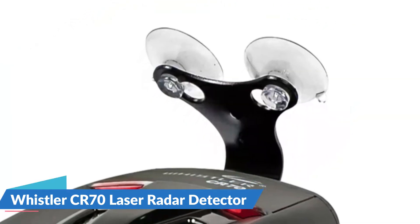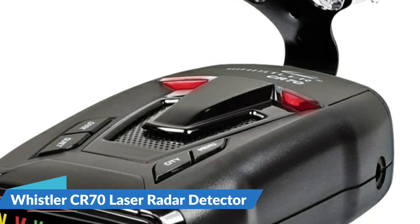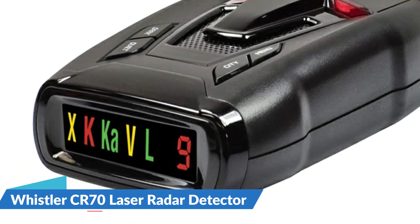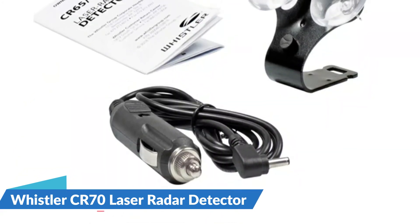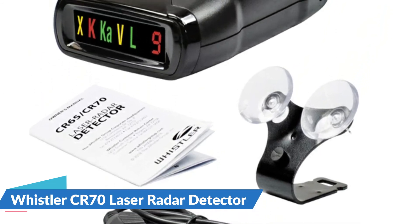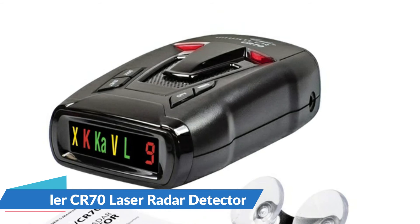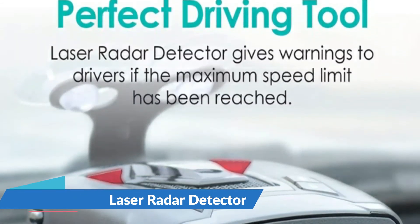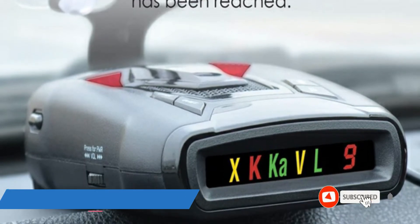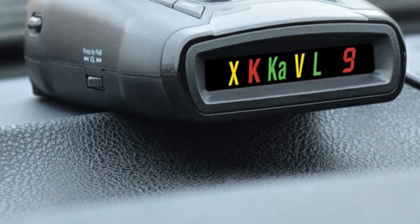Flashing LED lights provide additional visual notification. Each model features either an OLED display or a color icon display with a numeric signal strength indicator. Each laser radar detector includes a windshield bracket kit, a 12V DC power cord, and an instruction manual. Total laser detection identifies Laser Atlanta, Stealth Mode, Laser Ally, and LTI True Speed. It also features POP mode, real voice alerts, a digital icon display, and 360-degree complete perimeter protection. Includes protection against all radar guns including X-band, K-band, Super Wide KA-band, and laser.